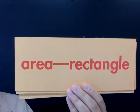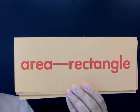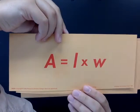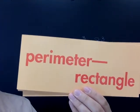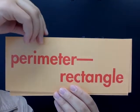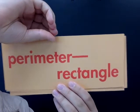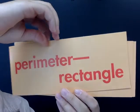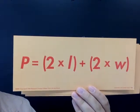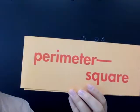What is the formula for finding the area of a rectangle? A equals length times width. What about the perimeter of a rectangle? The perimeter of a rectangle: P equals, in parentheses, two times L, plus, in parentheses, two times W.